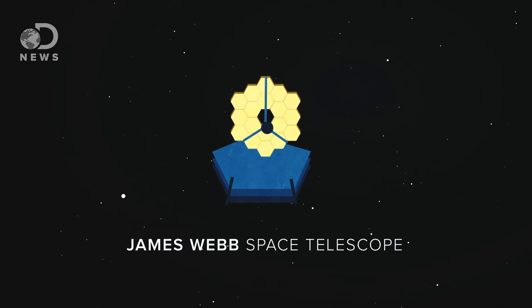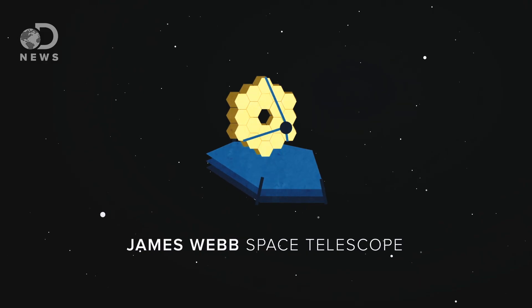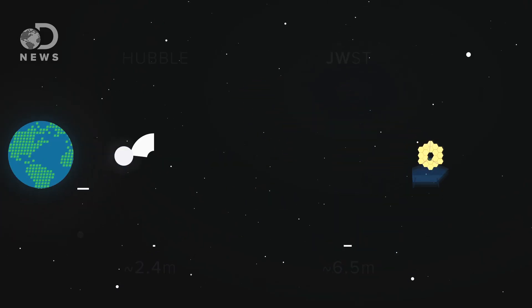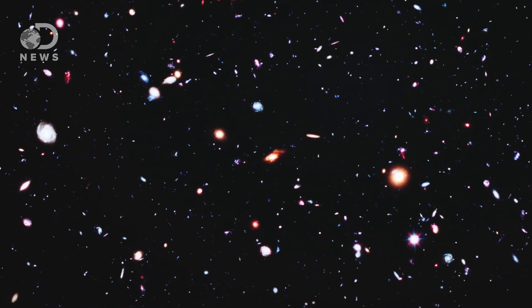The James Webb Space Telescope, when it launches in 2018, will be the largest telescope ever sent into orbit. It will have a mirror more than twice the size of Hubble, it will orbit farther out than the moon, and it will give us a glimpse at the earliest history of the universe.